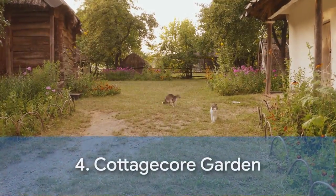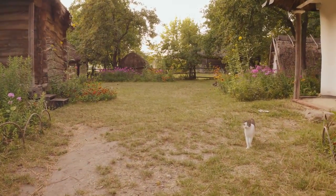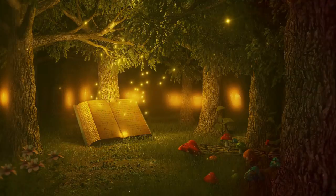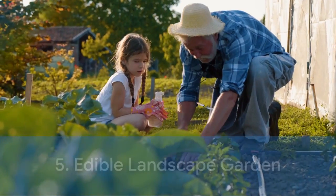Our fourth design is the Cottagecore Garden — a whimsical escape into a rural fantasy. It's filled with wildflowers, vintage accessories, and charming nooks. The Cottagecore Garden is best suited for those seeking a nostalgic, fairytale-like setting.